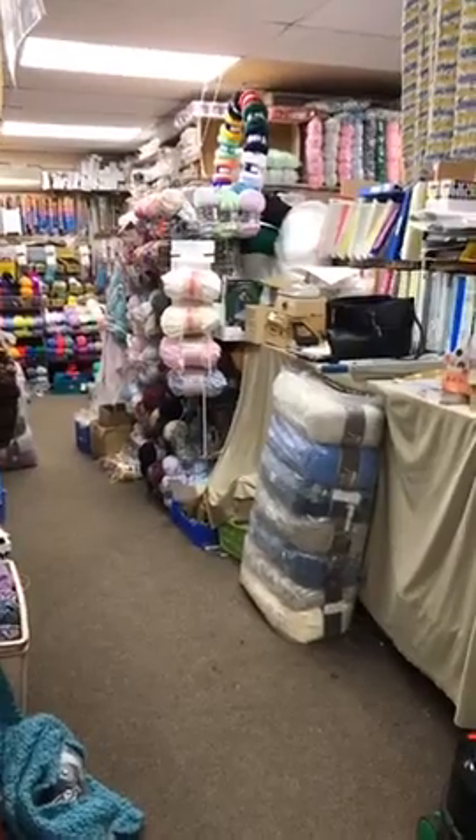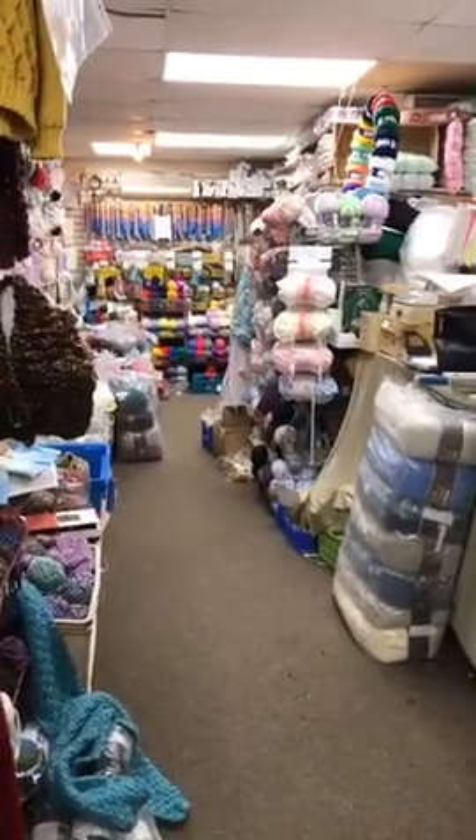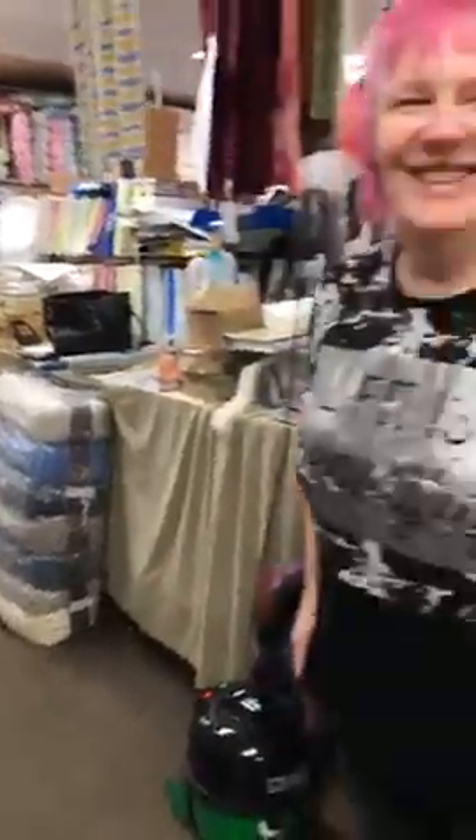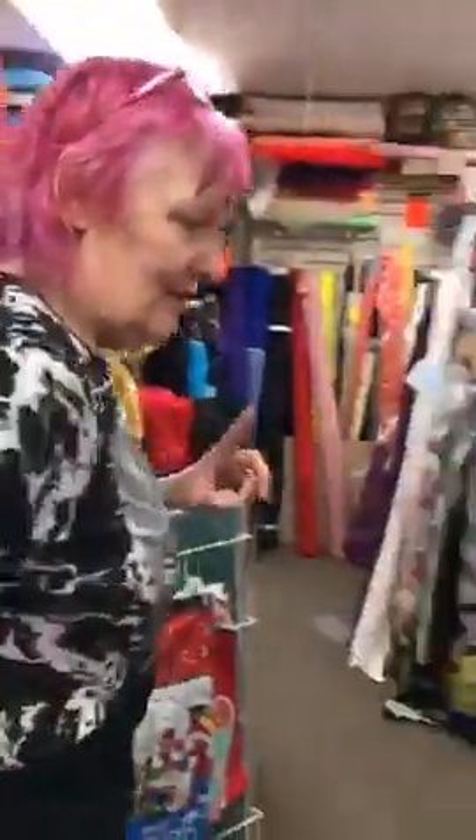We're not selling any homemade face masks ourselves, but we do have the fabrics. We have the pure cottons and some lining and interfacing — we're out of the medium interfacing now, but we still have quite a lot available.